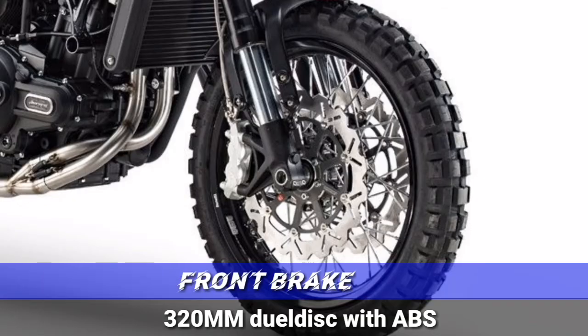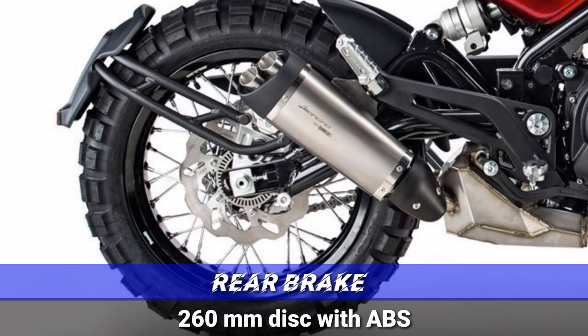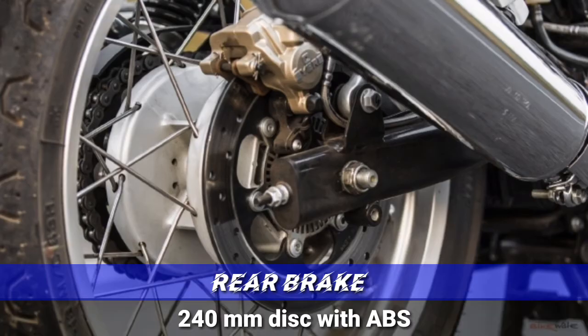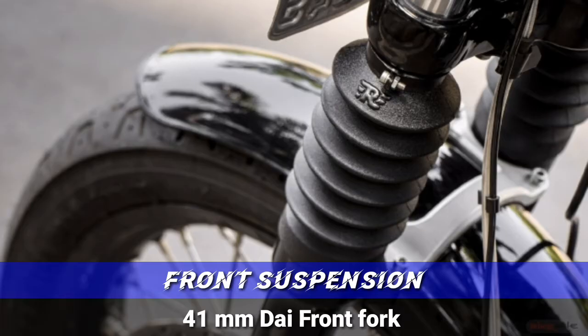The braking system: 320mm dual disc for the Leon Sheena, and the Interceptor has a 320mm single disc. The rear brake is 260mm and the Interceptor rear brake is also 260mm, both with dual-channel ABS. The front suspension is an upside-down fork 50mm, while the Interceptor uses a 41mm conventional front fork.